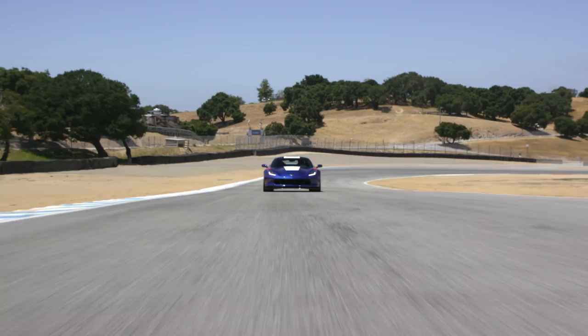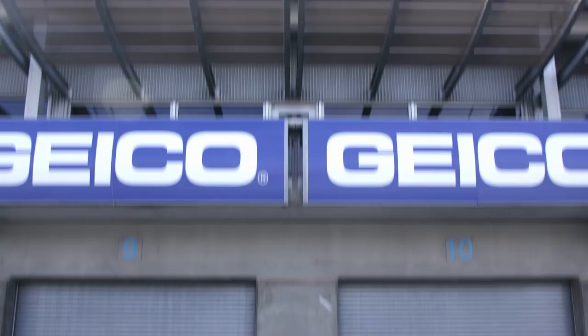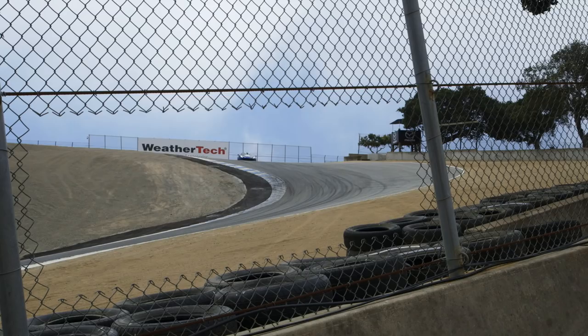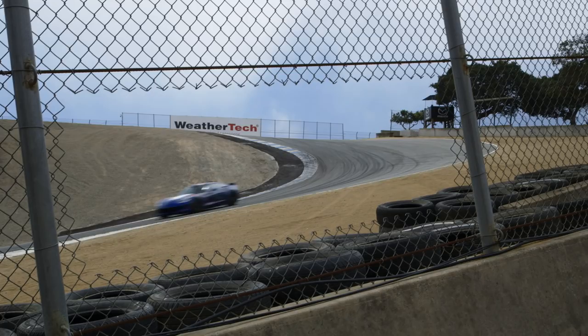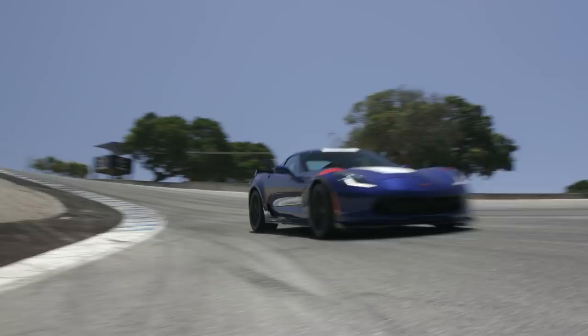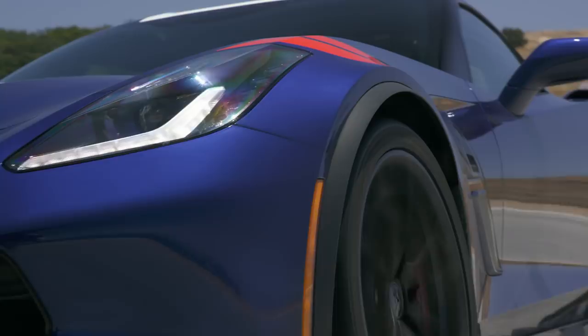When does a 460-horsepower Corvette feel slow? Answer: when it's the Grand Sport entered in this year's Best Driver's Car competition. The Grand Sport is one of the most capable handling machines we've ever tested, pulling 1.18 G's of max grip and running our figure-8 course in an elite 22.3 seconds. With all that grip comes the need for more power — a 550-horsepower Grand Sport would split the difference nicely between the 460hp Stingray and the bonkers 650hp Z06.